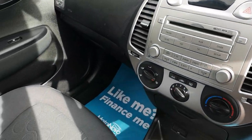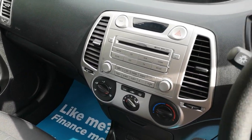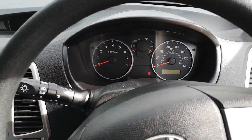As always, all the vehicles come with a new MOT, oil and full service, and 6 months warranty. If you've got any questions or would like to arrange a test drive, please contact us. Thanks for watching.